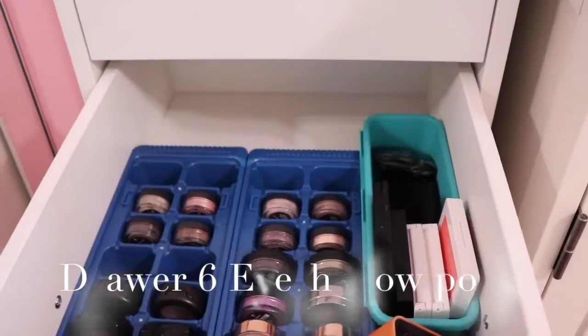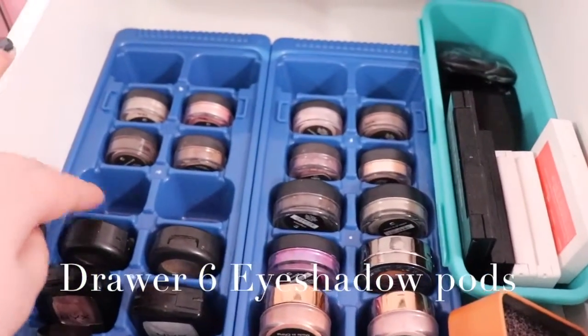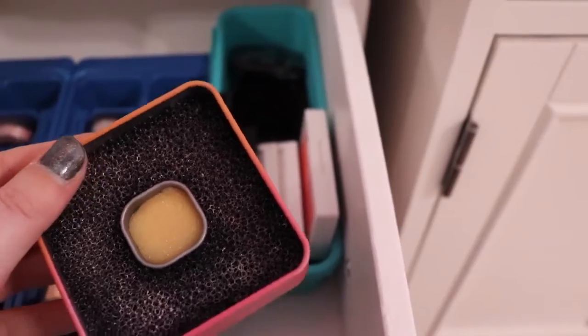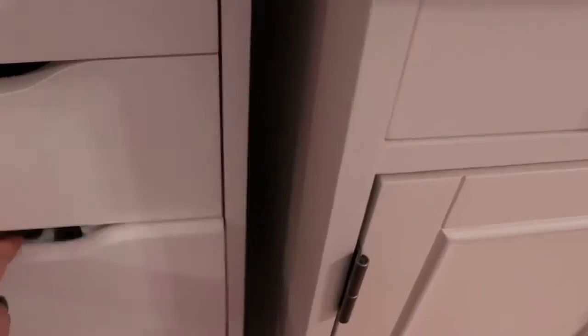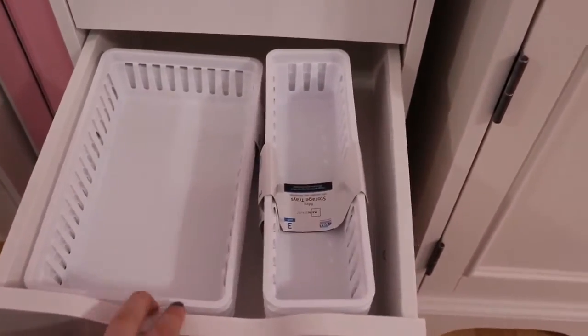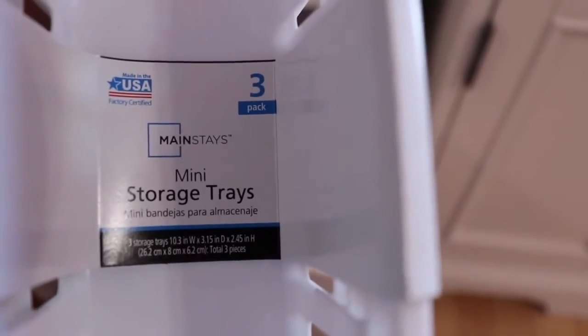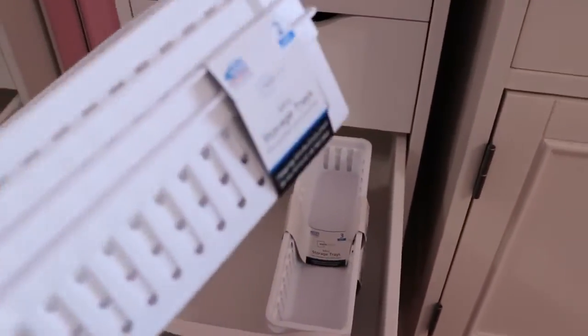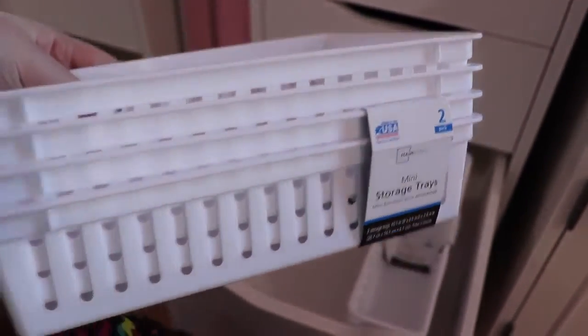In drawer six I have my eyeshadow pods in ice cube trays. There's an Ulta Beauty Clean eyeshadow so you can switch colors through the brushes. Then I have my eyeshadow packs — duos and trios from Clinique and different brands. The rest of the drawers I just have my extra baskets. These baskets are amazing — they're from Walmart, Mainstays mini storage trays, three for like 74 cents. They work great because you can cut the sides to make them fit, which I did on some of my drawers. This bigger one is also Mainstays and comes in two; they were also very cheap.